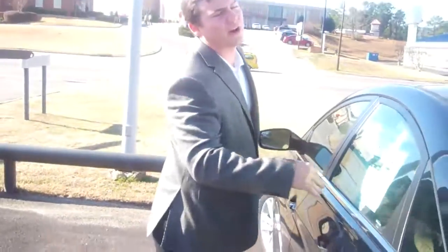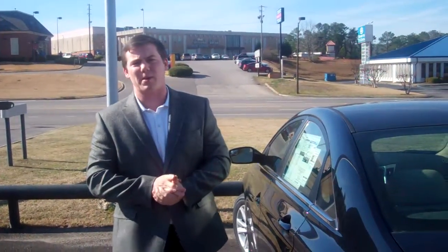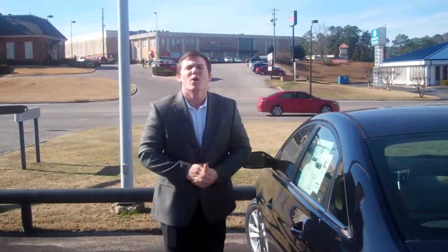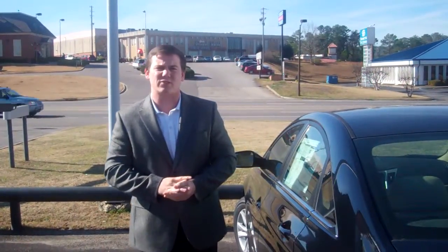That is not all, though. It also comes with America's best warranty: a five-year, 60,000-mile new car warranty, a five-year unlimited mile roadside assistance, and a 10-year, 100,000-mile powertrain. As a thank you to Steve for doing business with us here at Tamron, we're going to double your powertrain warranty. That's right — 20 years, 200,000 miles.